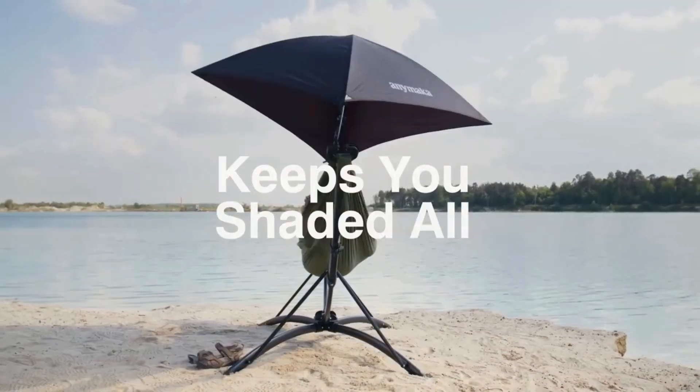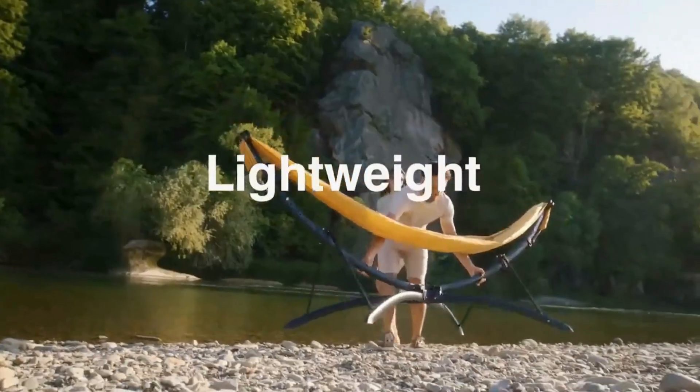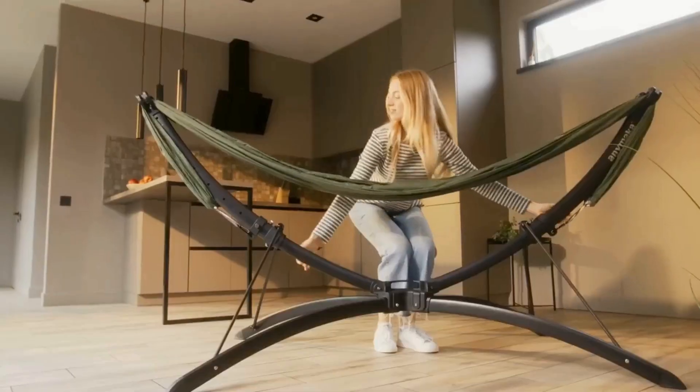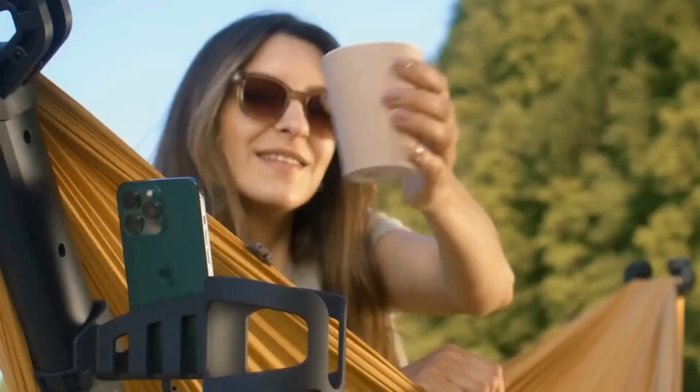Enjoy outdoor life without being bothered by sun glare or UV rays. The Enemarker canopy kit provides UPF 50-plus sun protection with a rotatable connection design, allowing you to create a cozy zone with all-day shade.